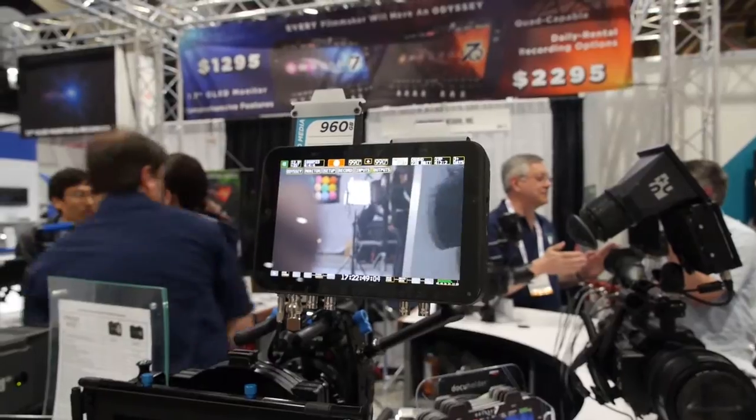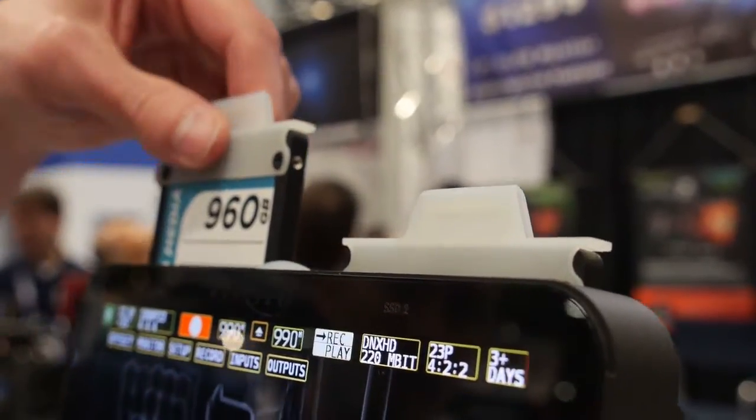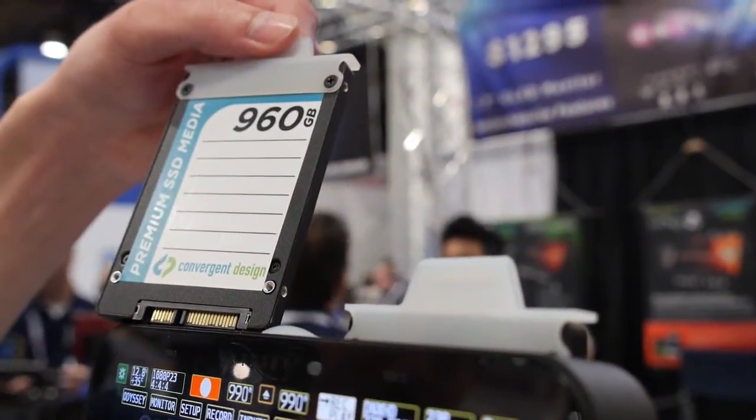The monitor/recorder has two 2.5-inch SSD slots and the SSDs are available from us. We offer 240, 480, and 960 gigabyte drives. All pricing for the codecs and drives will be available in May.